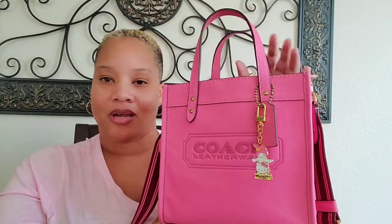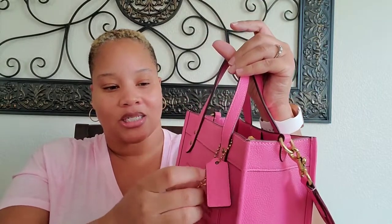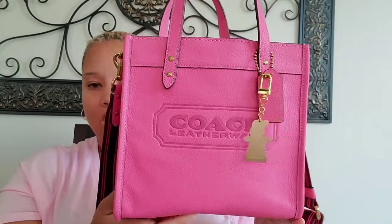Hey YouTube, I'm back with another video. Today I'm showing you what I'm carrying for the weekend. I'm carrying this beautiful bag — this is the Coach Field Tote 22 in the shade Petunia. It is so pretty. On the hang tag I just attached my Hello Kitty purse charm, Hello Kitty and Friends. It matches to perfection. This bag is adorable. It's a smaller size — I believe it's about nine inches by seven with a depth of five inches.